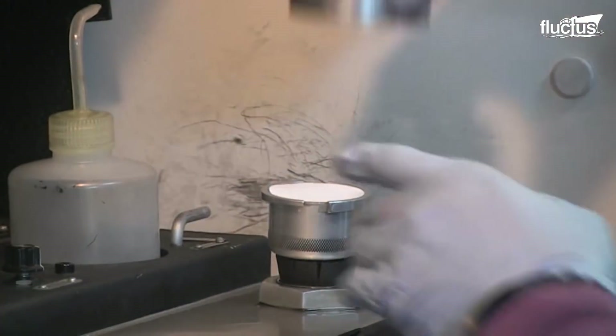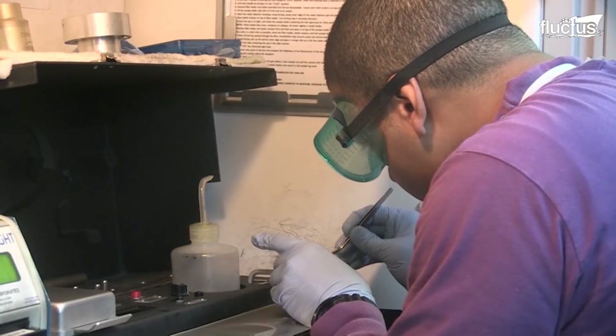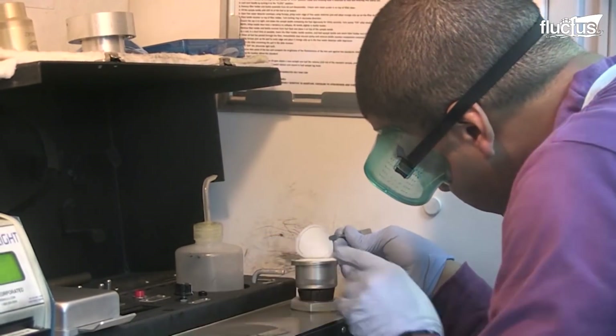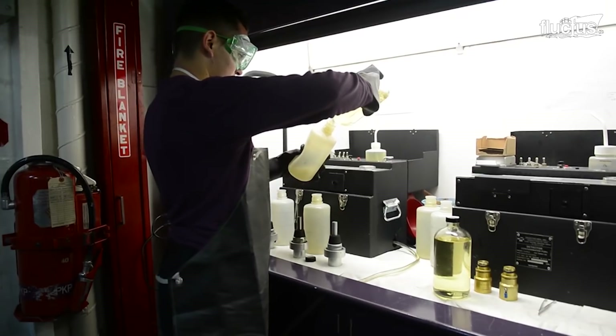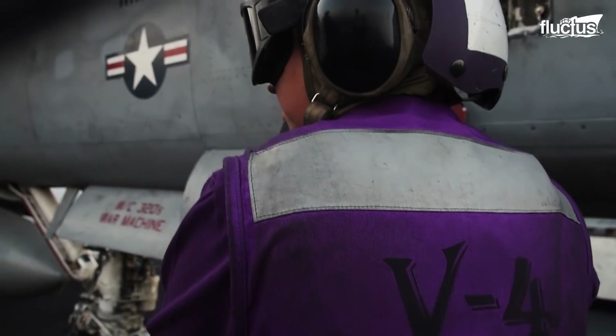The centrifugal purifier can separate the water and sediments from the fuel by spinning at 4,100 revolutions per minute. Only clean, clear, and bright fuel is accepted to ensure the aircraft's engine is not damaged by contaminated fuel.